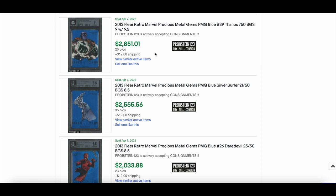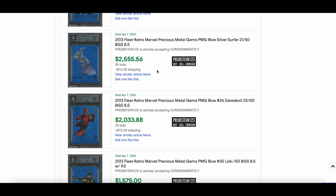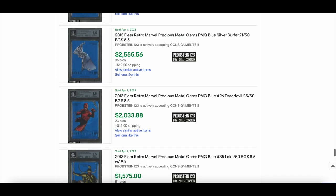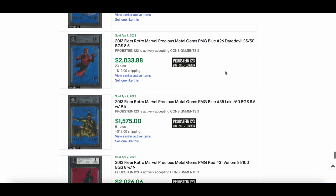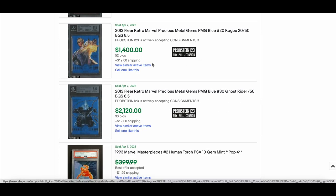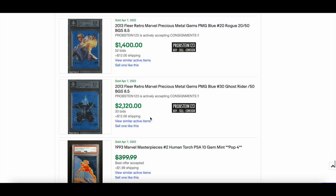Loads more PMG sales from Probstein, as always. We've got a 2013 Thanos BGS 9 at $2,851. Silver Surfer Blue at $2,555. Daredevil at $2,033. Loki at $1,575. All BGS 8.5s which are very solid grades. Also a BGS 8 Venom from the 2013 set, red numbered out of 100 — $2,026. And a Rogue — love this card — $1,400 from the 2013 set, BGS 8.5.